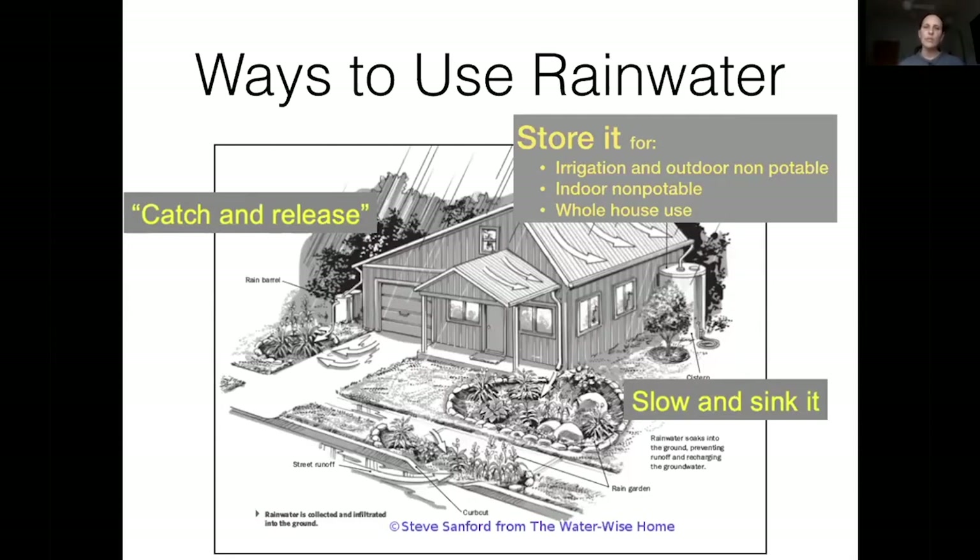There are a couple of ways to use rainwater. One is to catch and release it. When rainwater flushes across cities, it can become a large problem if not managed thoughtfully. Currently cities are designed to just get rid of the water — it washes roofs, streets, picks up pollution, and gets into the environment. We can catch it in a rain barrel and slowly release it into the landscape. We can also design rain gardens, places where we modify our landscape to pool and hold rainwater and slowly sink it down.